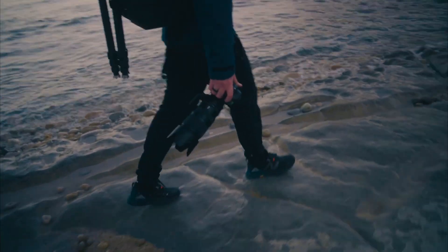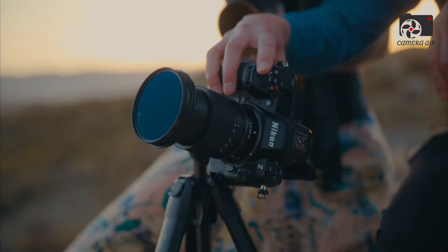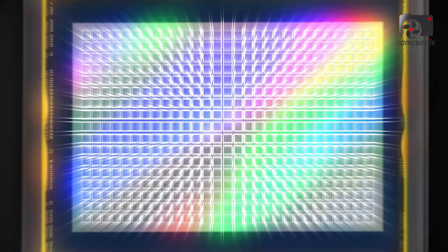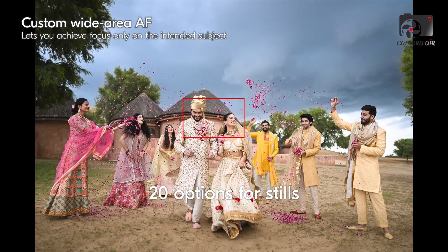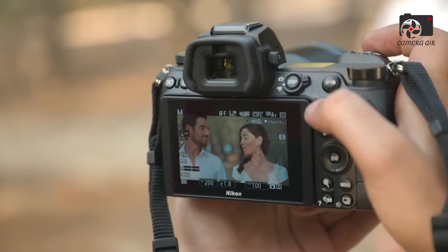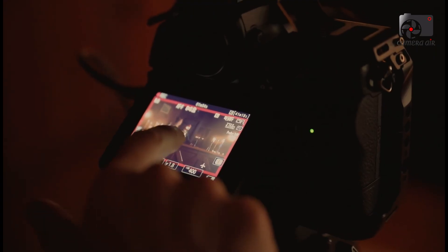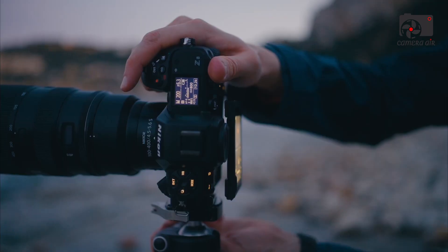The Nikon Z8 II is an anticipated flagship model that promises to blend the high-resolution capabilities of the Z7 III with the speed and video performance of Nikon's pro-level Z9. Positioned as the ultimate hybrid mirrorless camera, it appeals to demanding professionals who require top-tier stills and video features in a slightly smaller body. Equipped with a 45.7-megapixel stacked CMOS sensor with backside illumination, it achieves excellent detail, dynamic range, and low-light performance. The X-PET 7 engine enables continuous shooting at up to 30 frames per second with full autofocus and exposure tracking.